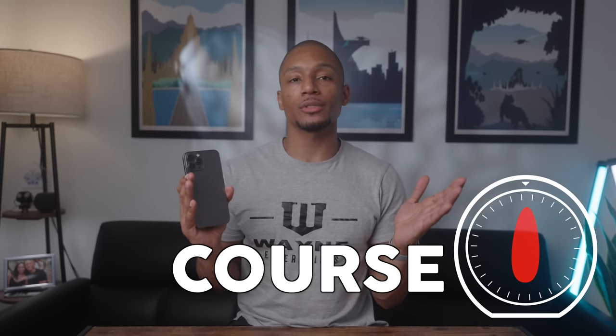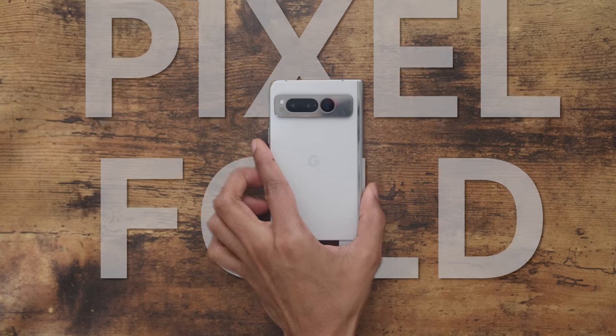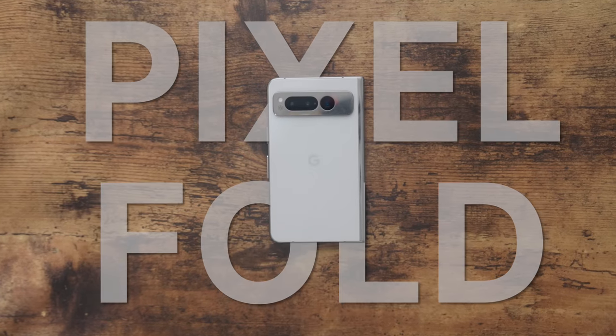After 10 years of using the iPhone, I think my time with Apple has run its course. I recently made the full switch to the Google ecosystem with the new Pixel Fold being the center of my mobile setup. In this video, I want to share the three main reasons why this diehard Apple fanatic — I guess ex-fanatic — is moving over to the world of Android.